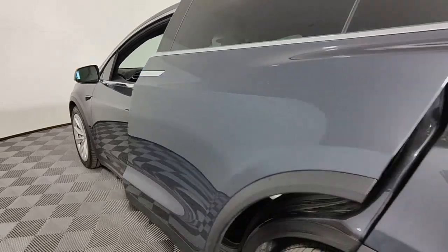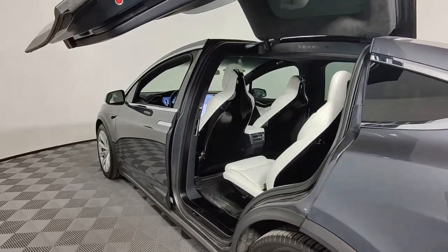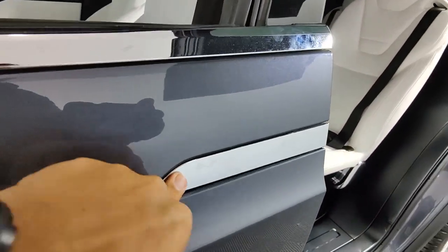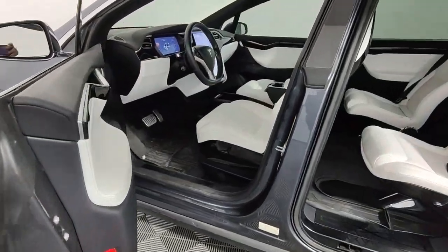These are just some of the great options this vehicle comes with: navigation system, sunroof/moonroof, keyless entry, woodgrain interior trim, power liftgate, lane keeping assist, fog lamps, power passenger seat, backup camera, and heated mirrors.